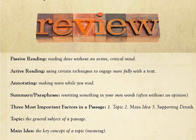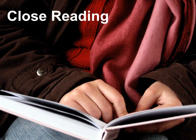Let's review. So far you've learned about passive reading, active reading, annotating, summarizing, the three most important factors in a passage, how to find the topic, and the main idea. Now that we're finished reviewing, let's take a look at the second strategy called close reading.